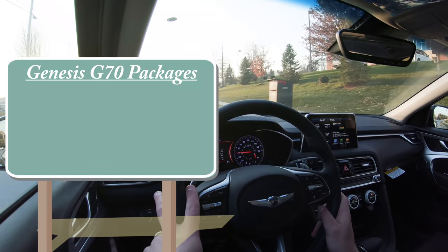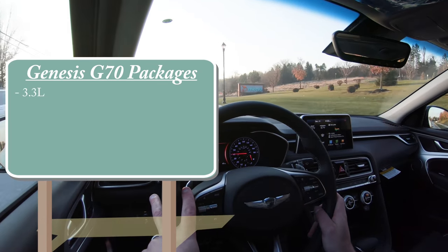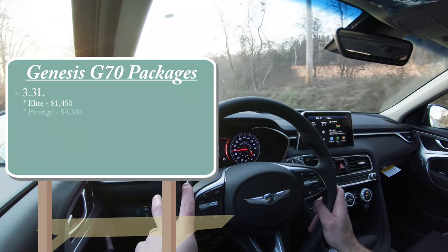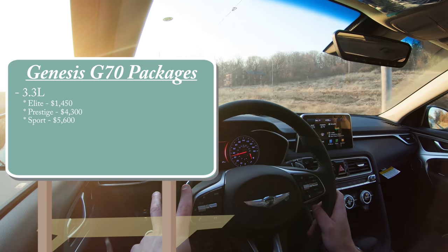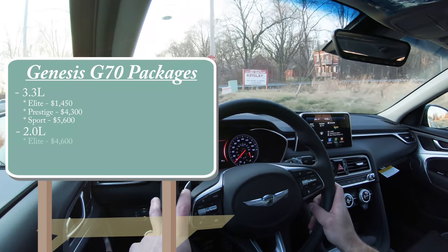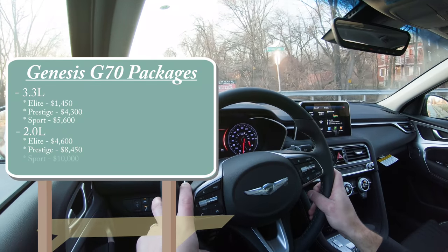Might as well touch on some of those package options now. For the 3.3-liter: the Elite package adds $1,450, the Prestige package adds $4,300, and the Sport package adds $5,600. For the 2.0-liter setup, the Elite goes for $4,600, Prestige sets you back $8,450, and the Sport adds an additional $10,000. I'll mention what those packages actually include later in the video.